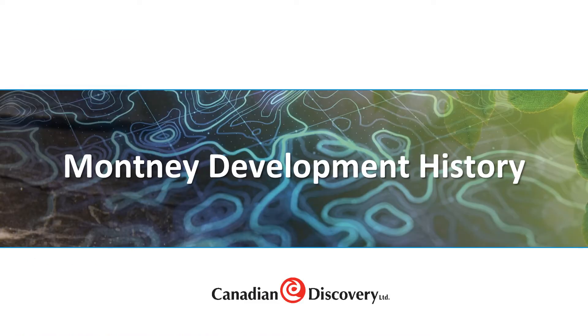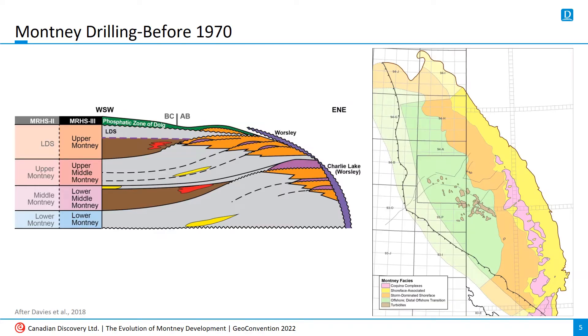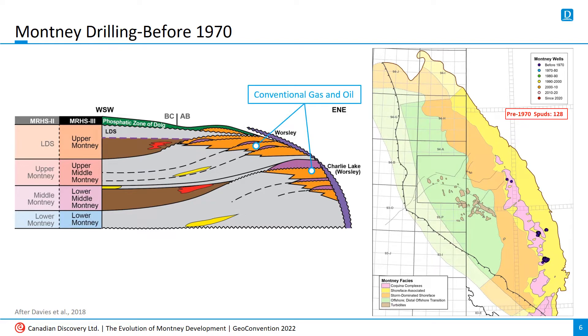To start off, let's look at how the Montney grew to become the top resource play in Canada. By looking at historical drilling in the context of target facies, the stages of Montney development are easier to follow. The first Montney wells were vertical oil producers targeting conventional, high porosity, high permeability intervals near the formation's erosional ledge in Alberta.